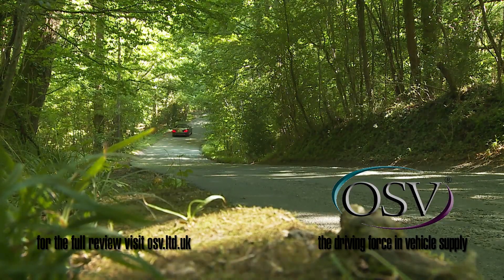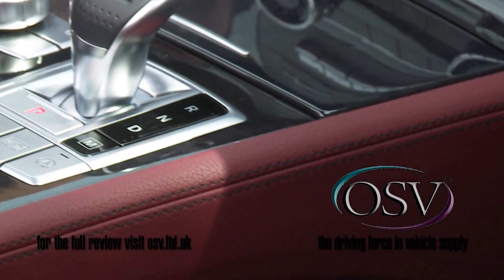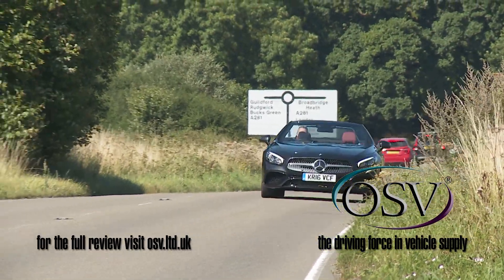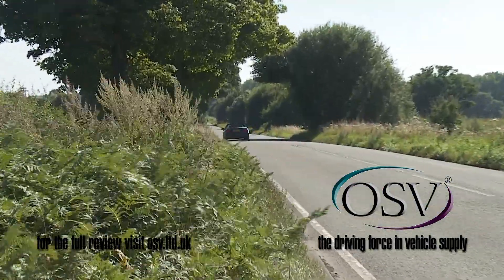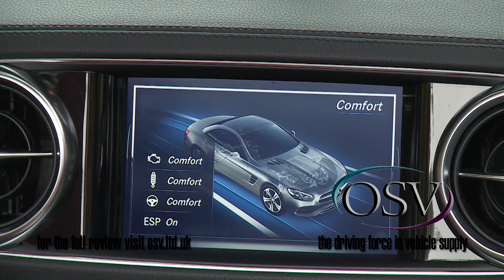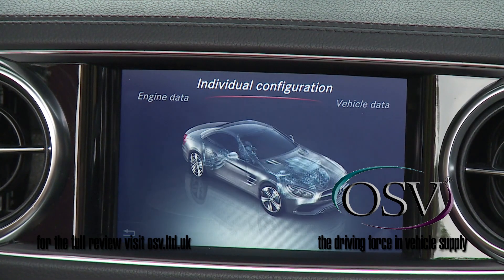Standard models — namely the 367 brake horsepower V6 SL 400 we're trying here, or the 455 BHP V8 SL 500 — get a smoother, more efficient 9G-Tronic Plus nine-speed automatic gearbox, which helps improve running costs. The SL 400 manages 36.7 miles per gallon on the combined cycle and 175 grams per kilometer of CO2. Transmission shift ratios are one of the parameters that can be tweaked by a Dynamic Select driving mode system, which represents the other key addition to this SL's road-going repertoire.